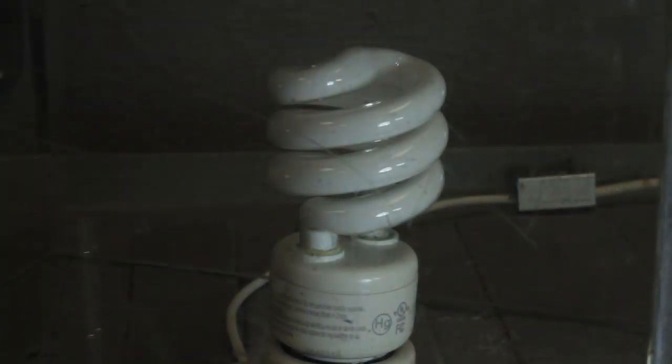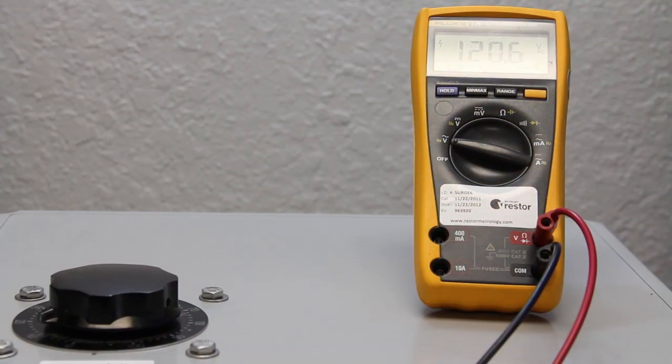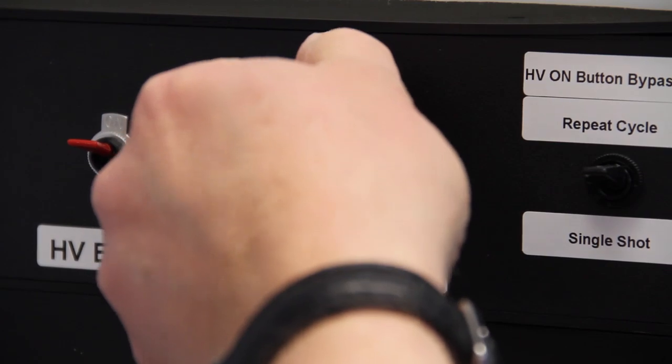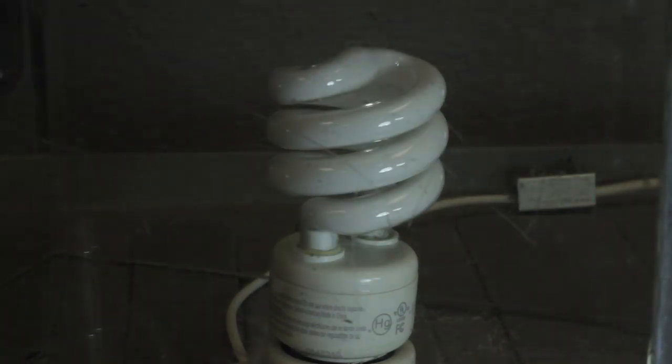We will repeat the test with the compact fluorescent bulb with no SPD in the circuit. We place the bulb in the socket inside the test enclosure. We turn on the 120 volt power to the circuit to light the bulb. The surge generator will again produce a 5,000 amp surge onto the circuit. Ricky is now charging the surge generator and it is firing in 3, 2, 1. Again, the compact fluorescent bulb failed just like the incandescent bulb before it.